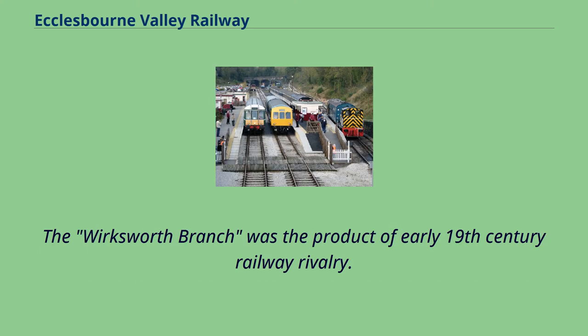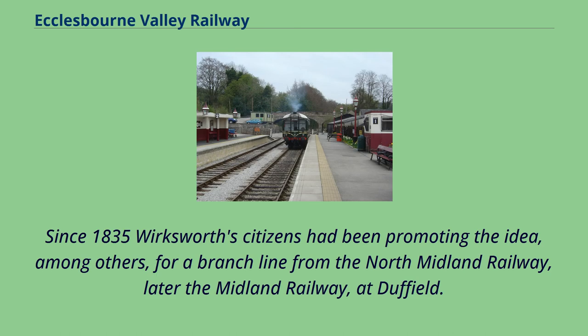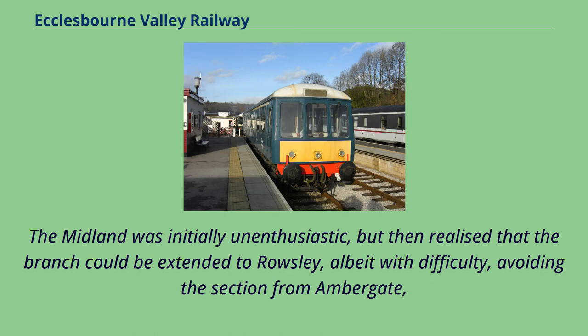The Wirksworth branch was the product of early 19th-century railway rivalry. Since 1835 Wirksworth's citizens had been promoting the idea, among others, for a branch line from the North Midland Railway, later the Midland Railway, at Duffield. The Midland was initially unenthusiastic but then realised that the branch could be extended to Rowsley, albeit with difficulty, avoiding this section from Ambergate.